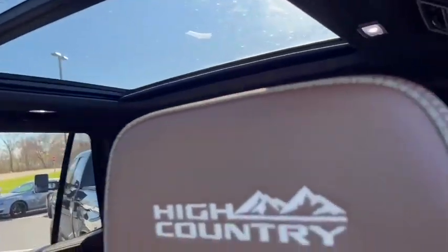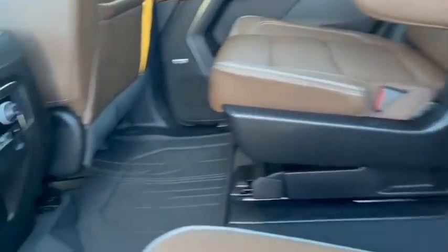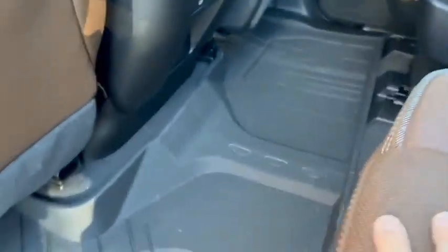This is a nice clean vehicle. I know the owner — this is what they do, they buy vehicles, keep them for four or five thousand miles, then trade them in. Take a look here in the second row: heated second row seats as well, and all-weather floor liners throughout.